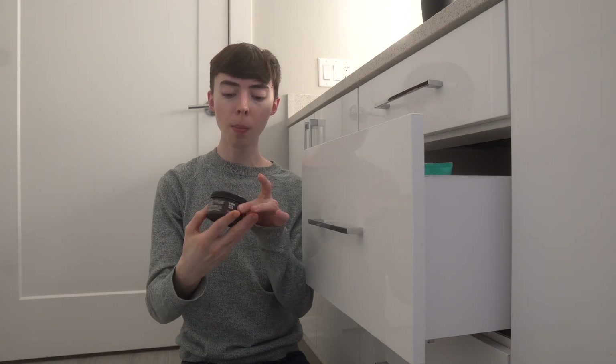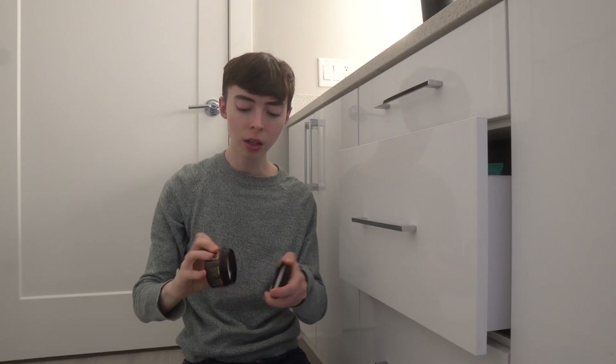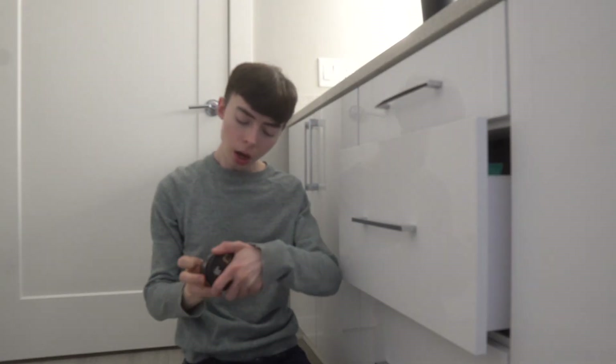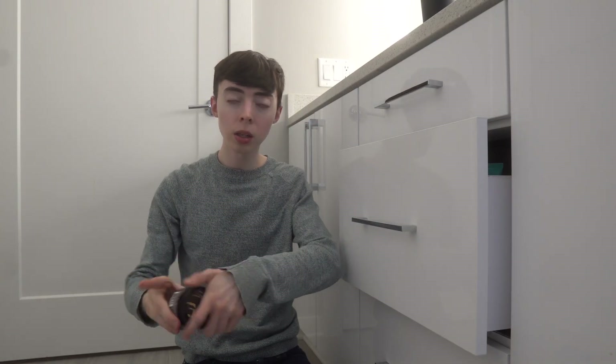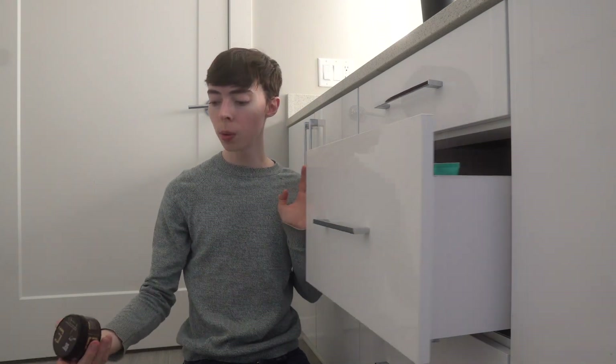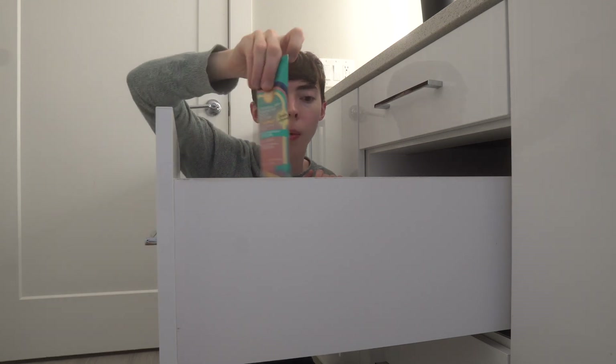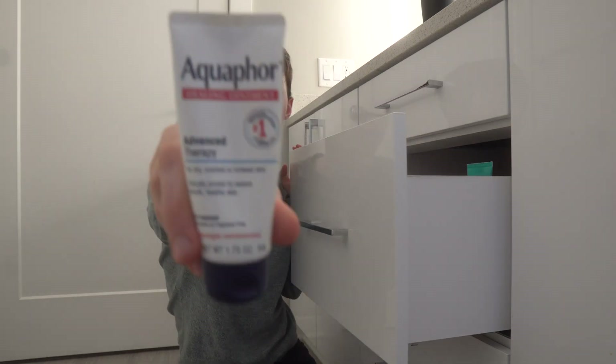I have this Everyday Jack clay hair matte finish stronghold product. I used it once thinking it was going to solve all my hair problems, but it just made my hair look greasy instead of sculpted and dry. It's going in the throwaway pile. My hair just doesn't grow in a way that supports a matte clay finish.